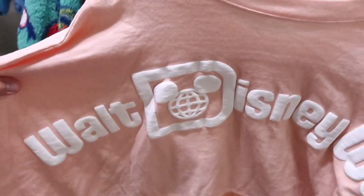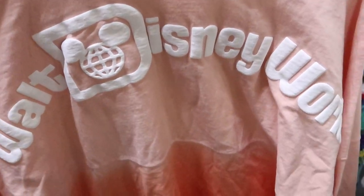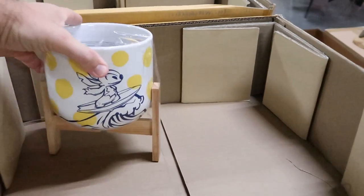Such a great deal on this spirit jersey — a pink and orange ombre color — only $24.99. It says 'Walt Disney World' on the back and 'Established 1971' on the front. Really cool.